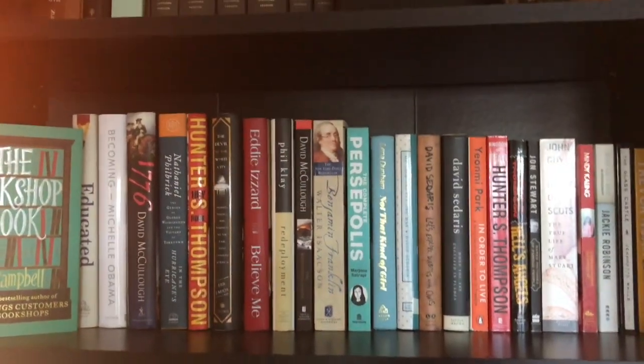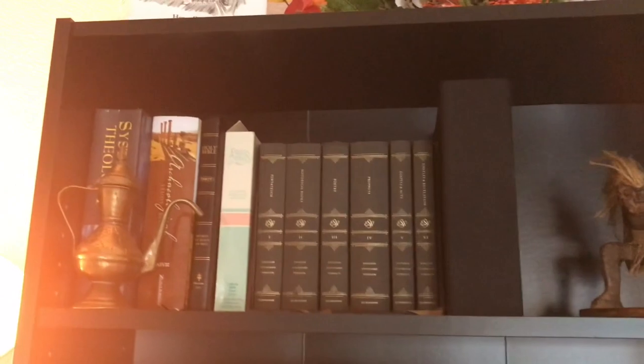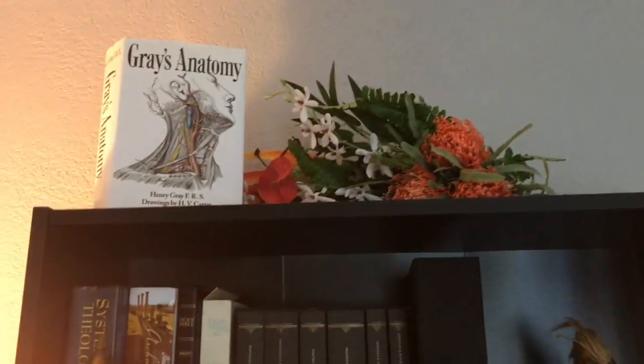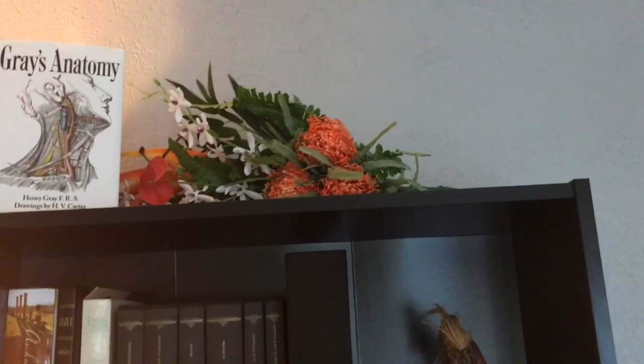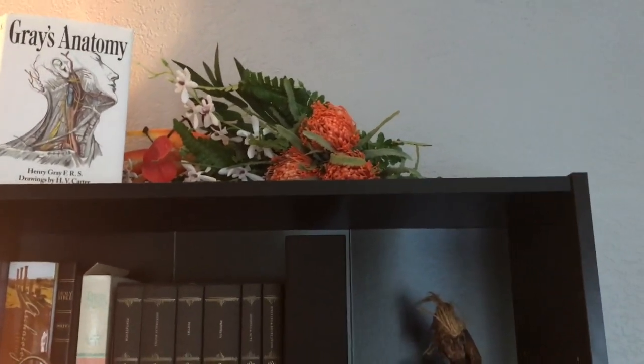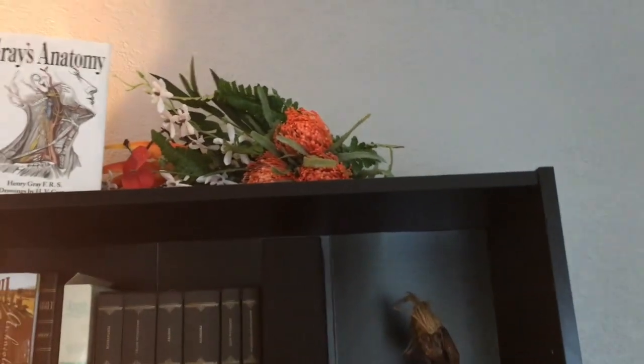And now for something completely different. This is my nonfiction and theology shelf. I won't go into too much detail over here, but just give you a good idea of the variety of the books that I read and that I have in my home. On the very top there, that's a cool Grey's Anatomy edition, and that bouquet up there was from our wedding. We did a very on-the-cheap Hawaiian style wedding at a local lake, and we used fake flowers for the bouquet.